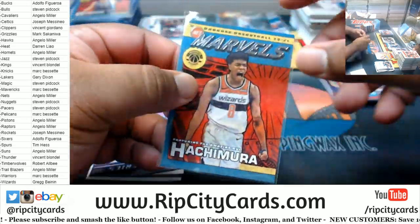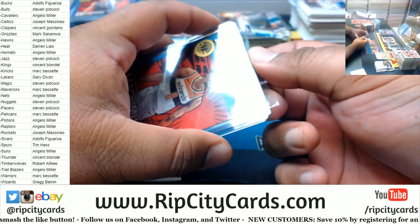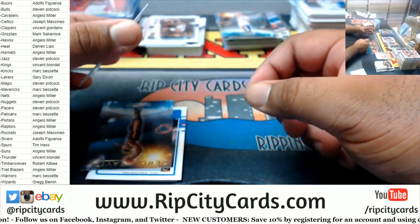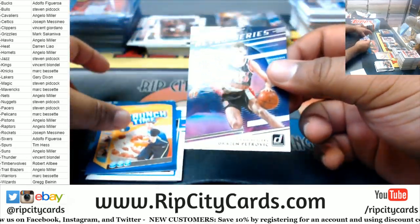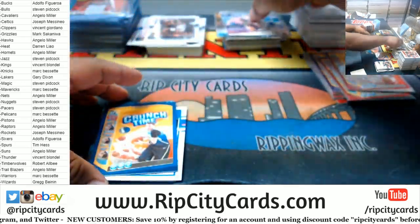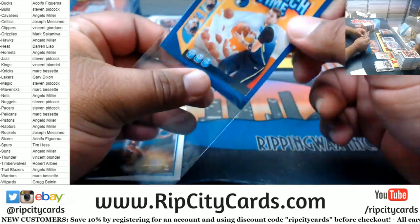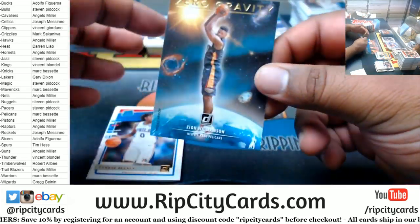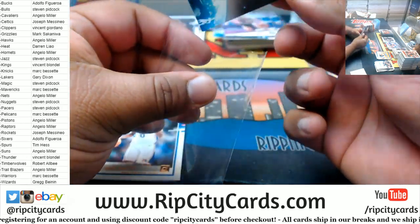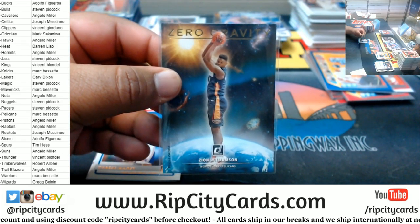I'm surprised those Marvels are selling that well considering how many you get in a pack — you get like one Marvel per pack, it's not even that rare. Got a Zion Zero Gravity Press Proof — that's nice. It'd be cooler if they took a picture of him dunking instead of grabbing a rebound.